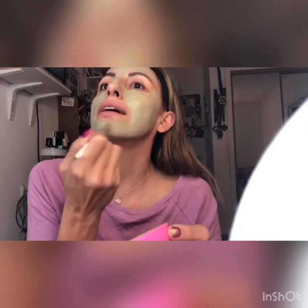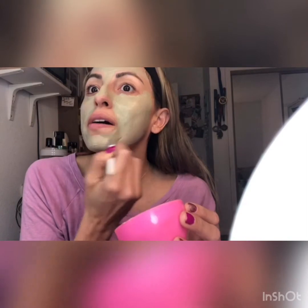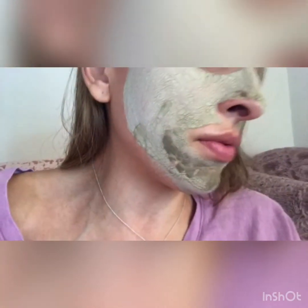I'm putting a little extra right here because I tend to break out just a little in this area, and I'm really putting it on my laugh lines because I don't want them to get deep. After 15 minutes, when I wash it off, my skin is going to be dry and a little red. As you can see, it's starting to harden — when it looks like this, it's time to take it off.